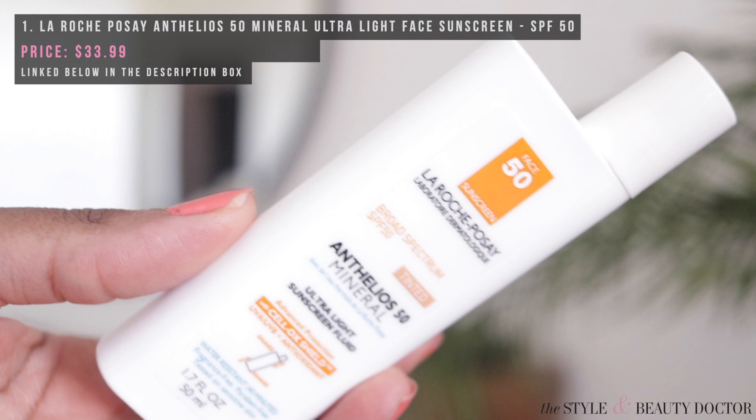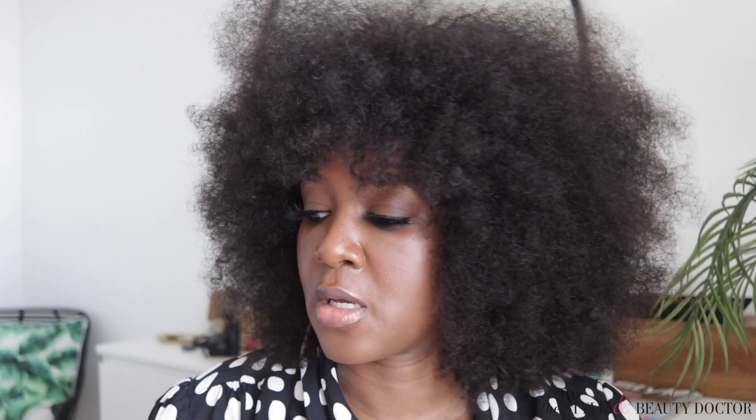First up, from La Roche-Posay — the Anthelios 50 Mineral Ultra Light Sunscreen Fluid. This is tinted. I love the packaging. It's funny how much more it costs here in the U.S. — I paid almost $30 for this on Target.com, whereas at a French pharmacy I'm sure I'd have paid a fraction of that. La Roche-Posay makes some amazing sunscreens, and I heard they had made some really cosmetically elegant ones — meaning it's not a white paste sitting on your skin looking like Elmer's glue.